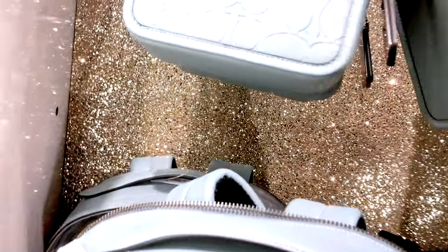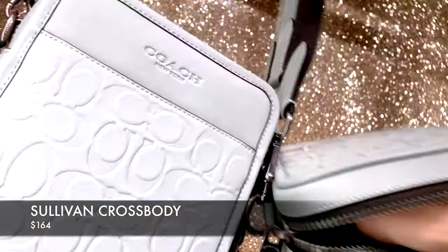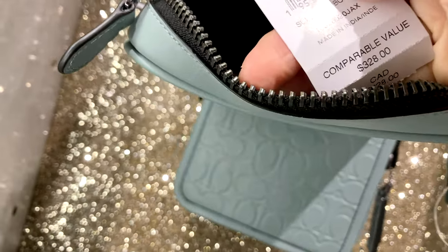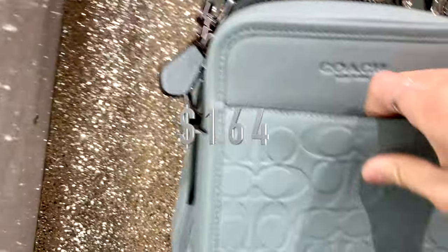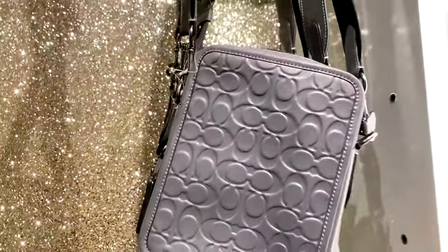I wonder if this next one is from the men's collection. This is actually called the Sullivan Crossbody in signature leather — it's like a smooth calf leather inside with multi-function pockets, zip and magnetic snap closure. This one's priced at $164 Canadian. It comes in a really nice pale gray-blue color, and also a gunmetal industrial gray.